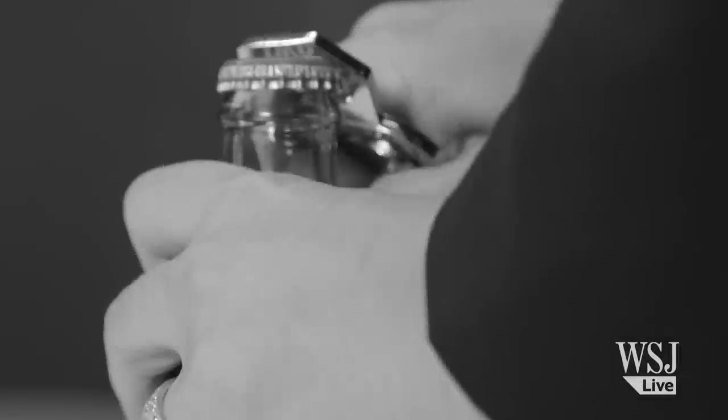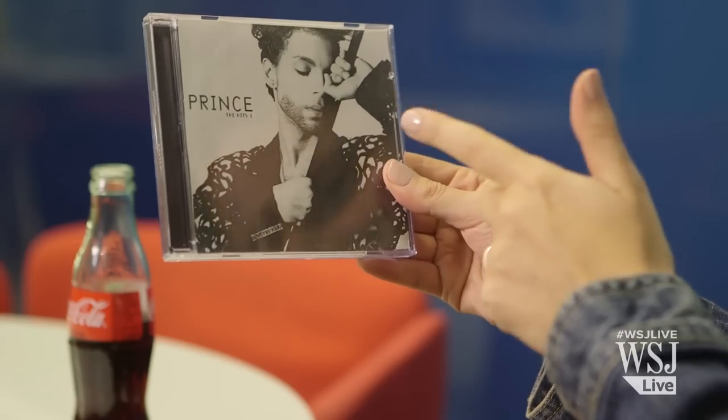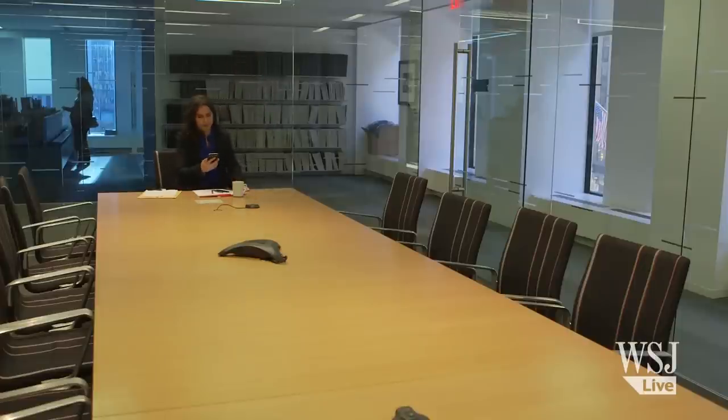Some things really are classics. They never go out of style, like jean jackets, or aviators, and prints, and Blackberries. This is the Blackberry Classic, and it's a throwback to everything that made a Blackberry, well, a Blackberry.